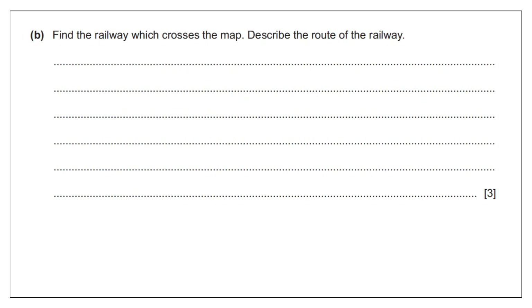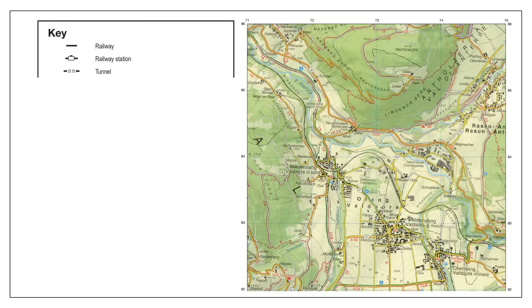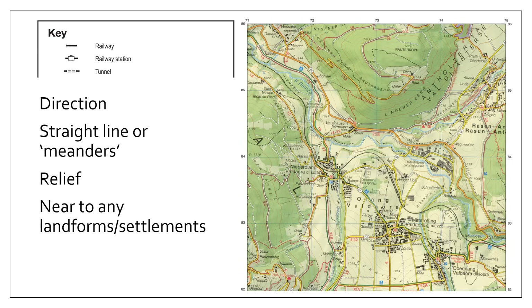Find the railway and describe its route. Imagine you are on that train with your head out the window — what would you see? The things to consider are: direction (is the line straight or does it meander like a river?), what is the relief like (the height and shape of the land you are crossing?), do you pass near to or through any settlements, and can you see any landforms?